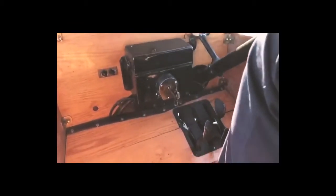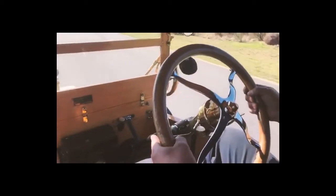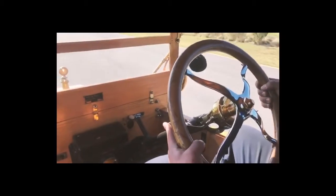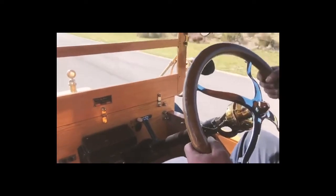There are no gears in a Model T — everything's done with the pedals down there, and the controls are up here on the steering wheel. You can see he's adjusting the throttle, slowing down for the turn.